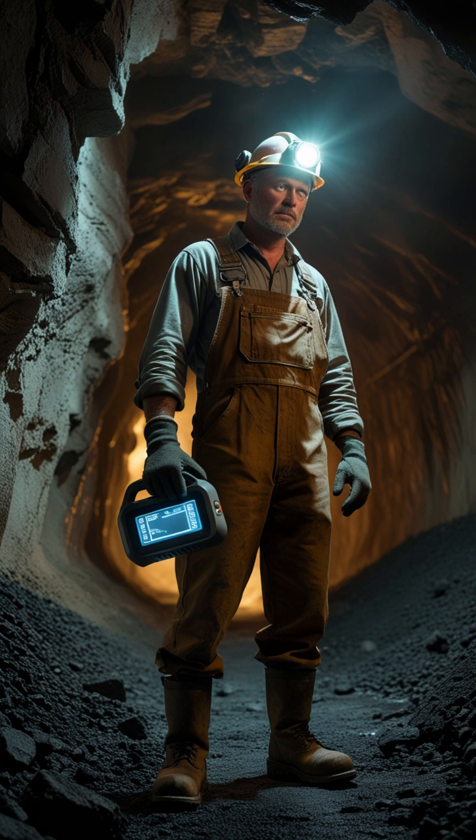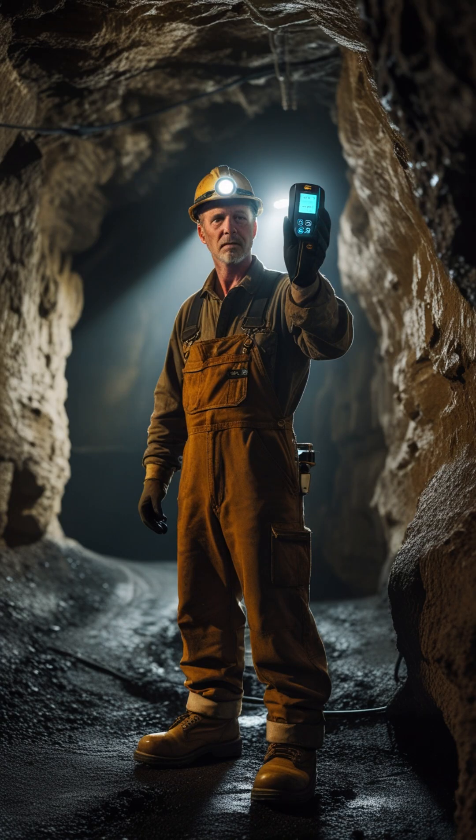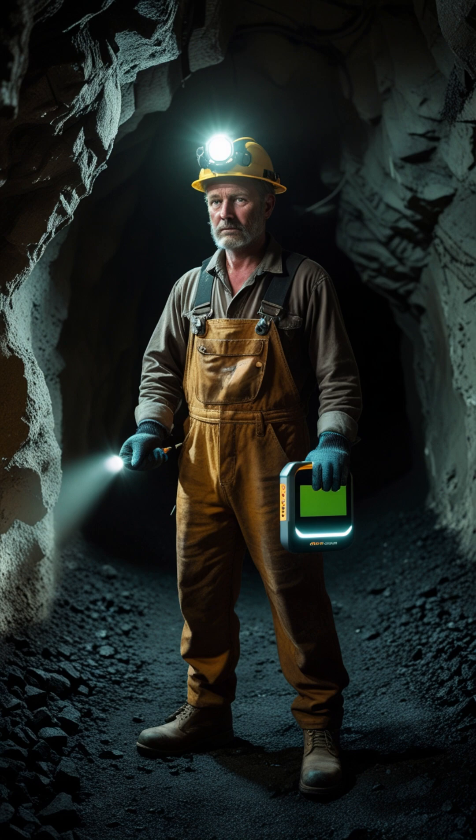Do you know what deadly gases exist inside underground mines and how to detect them? In this video, we'll go through the top 5 dangerous mine gases and the devices used to detect them. Whether you're preparing for the mining Sardar exam or working underground, this is must-know knowledge.